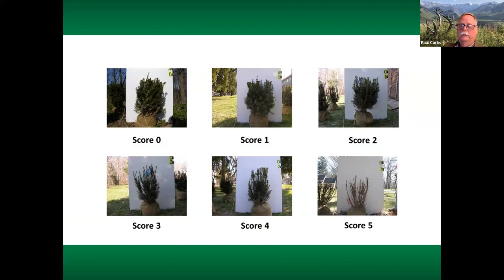We gave plants a damage score: zero for no damage; one for less than 10% damage; two for around 20% of the plant disappearing; three for 40–50% or more disappearing; four for 60–80% damage; and five for over 80% of the plant damaged. This scoring system lets you interpret the results on the next graph.